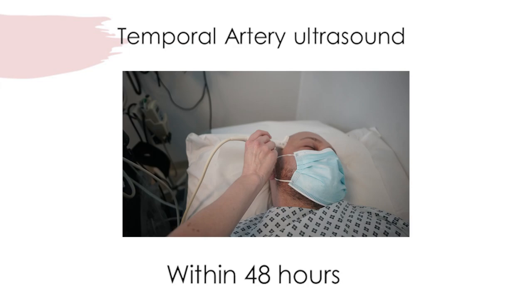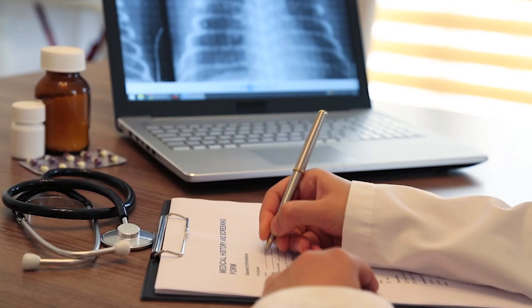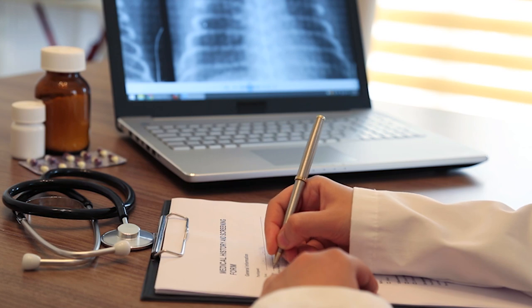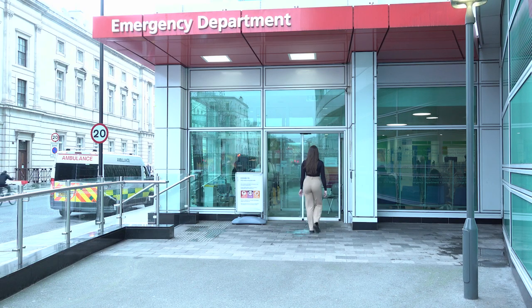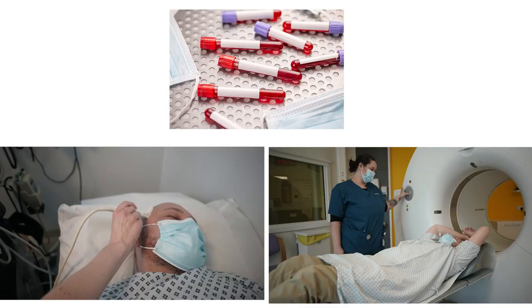Our pathway utilizes temporal artery ultrasound, with the patient scanned within 48 hours of presentation. If the scan is negative or there are other clinical concerns, a PET-CT is requested and performed within 72 hours. Patients with suspected GCA are referred from their GP or emergency department and assessed by a rheumatology registrar within 24 hours. Blood tests are sent and diagnostics are requested and organized.